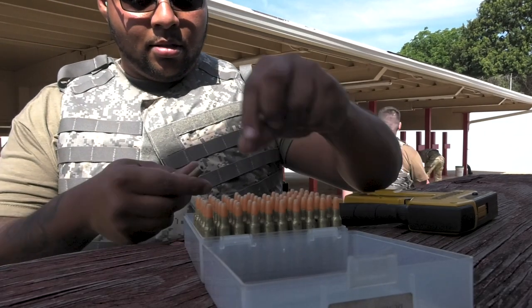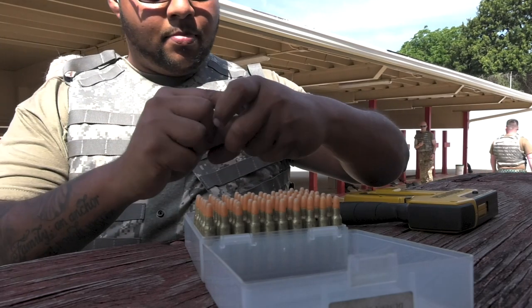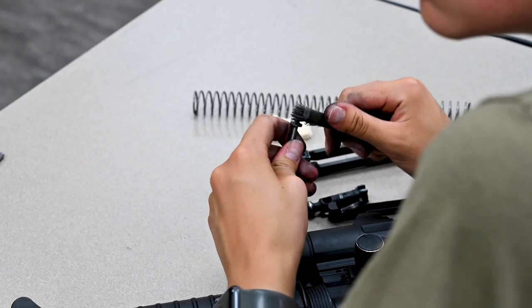McGee Tyson is one of the few Air National Guard bases with a range physically located on base. The upgrades of the range have provided airmen with a convenient and safe learning environment.